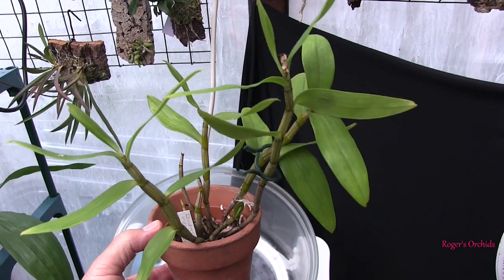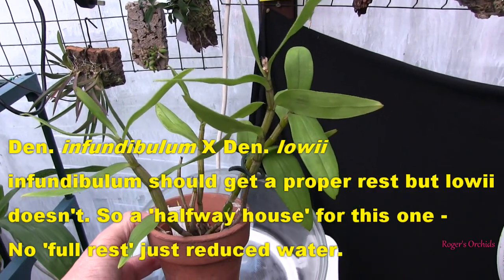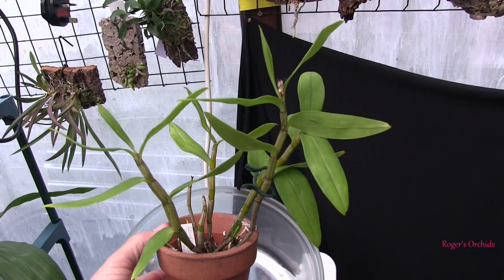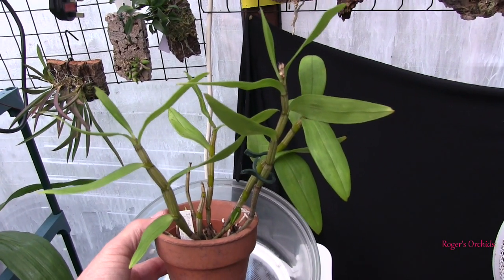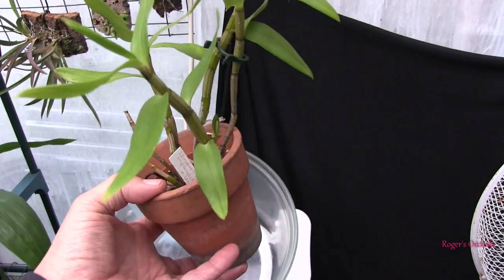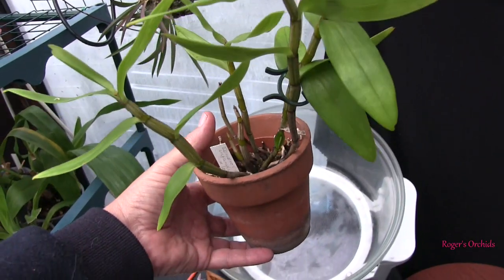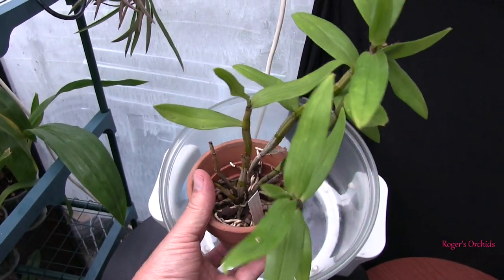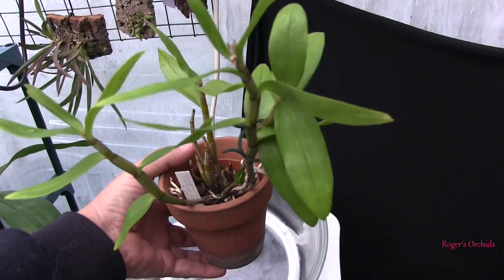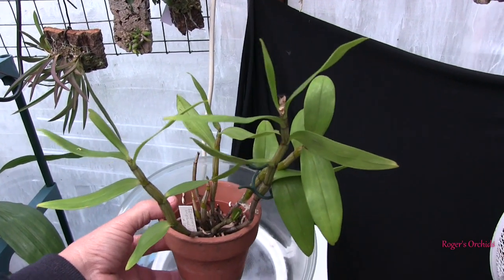And this one blooms in the summer. So irrespective of whether it would get a rest where it grows in the wild, it isn't going to get one here, simply because the winter rest has nothing to do with the blooms. If it blooms in the summer, what happens in the winter is to do with the plant — it doesn't trigger the blooms. And that is a primary cross — infundibulum crossed with lowii — and is currently pushing up a new growth. As soon as I see new roots coming out of the base of that new growth, it's getting repotted, even if it's Christmas Day.